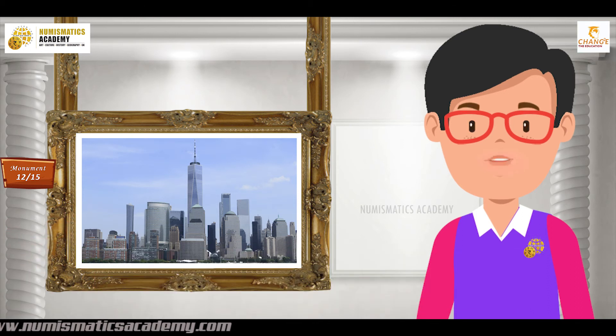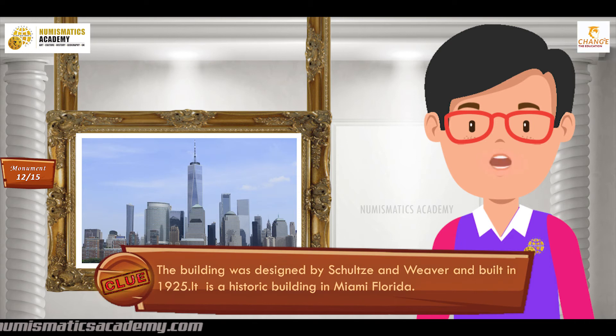Did you find it? If not, here's another clue. The building was designed by Schultz and Weaver and built in 1925. It is a historic building in Miami, Florida.